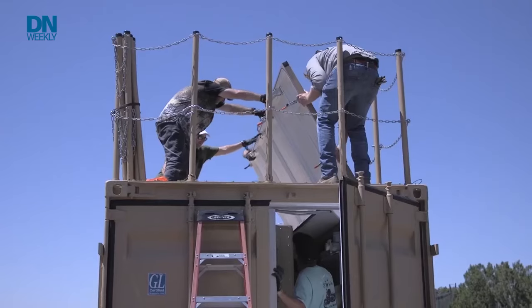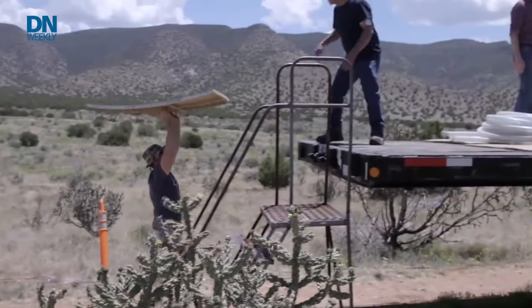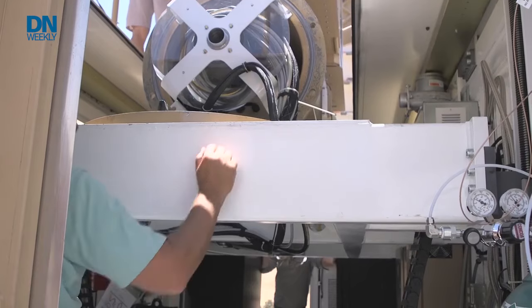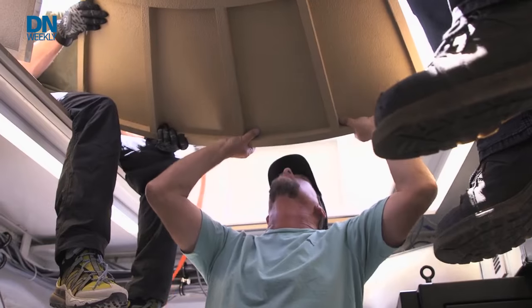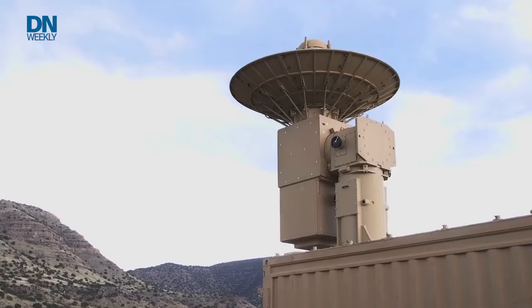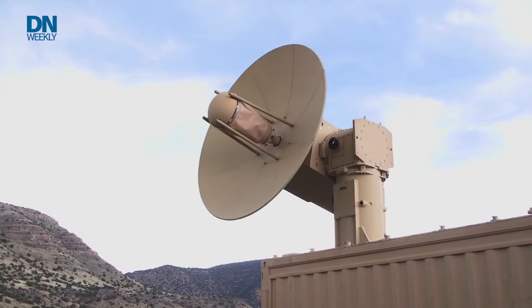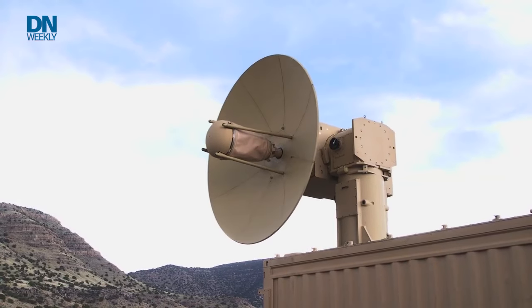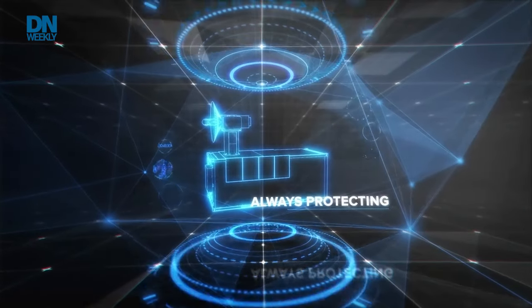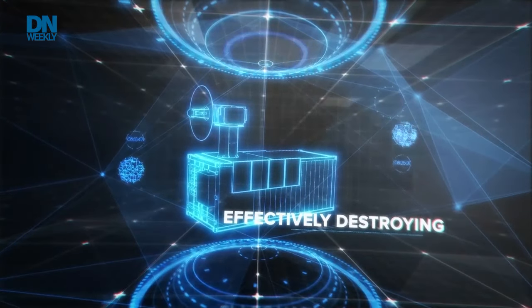Time and speed of deployment are of the essence, especially when firing the system. To set it up, it takes about three hours for two airmen or two soldiers after offloading it from a C-130 transport plane, so it can be pretty mobile and go just about anywhere in the world. For firing, this system can charge and fire after identifying a target in about a second under testing. The Air Force Research Laboratory coins it as basically a speed-of-light solution — always silently watching, always protecting, quickly detecting, and effectively destroying.